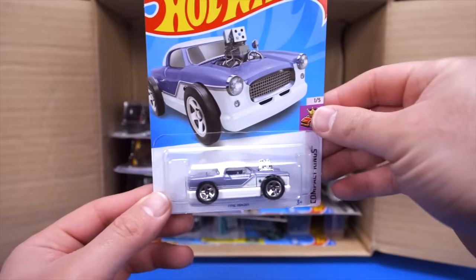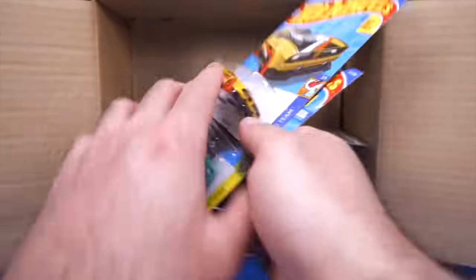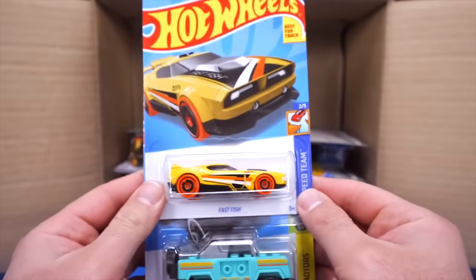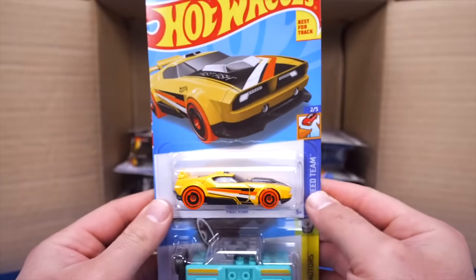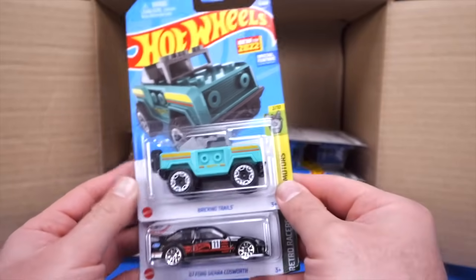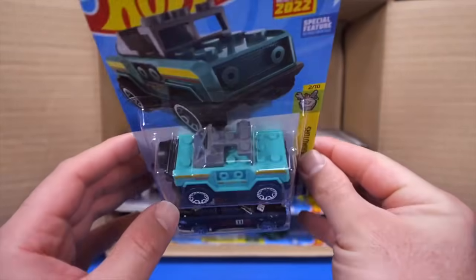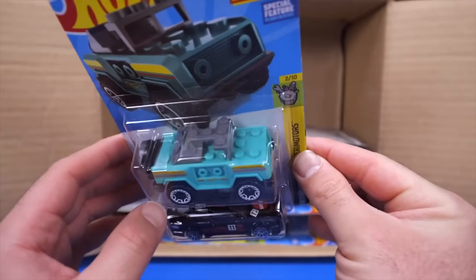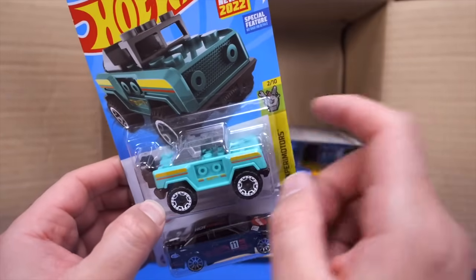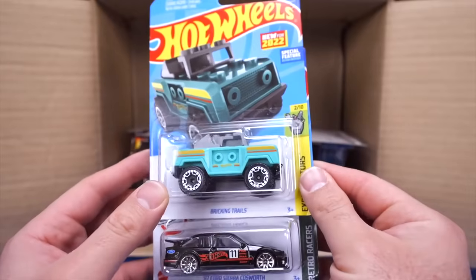We've got the Nash as well — nice one. Up top we've got the Fast Fish, very cool. And we've got Brickin' Trails — a new casting that's part of the Mega Blocks series, so you can fit Mega Blocks and Lego right on this car as well. That's really, really cool.